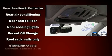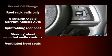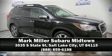Side curtain airbags deploy in extreme circumstances, shielding you and your passengers from collision forces. Come down to our dealership — you'll get a great vehicle at a great price.